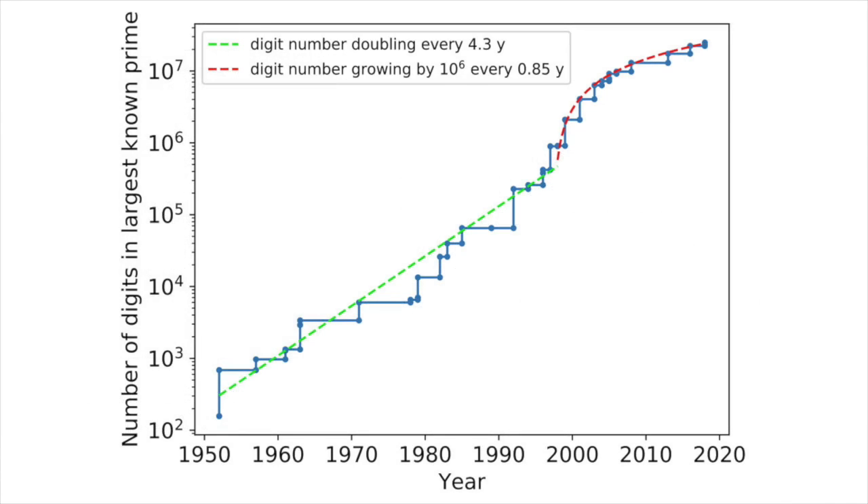Since 1951, the search for new prime numbers has exclusively involved computers and progressively faster algorithms for seeking out larger and larger Mersenne primes. At the time of writing, the largest known is the 82,589,933rd Mersenne number, which has nearly 25 million digits. It was found through the Great Internet Mersenne Prime Search, a collaborative distributed computing project of volunteers that has calculated the 17 largest Mersenne primes since it was founded in 1997.